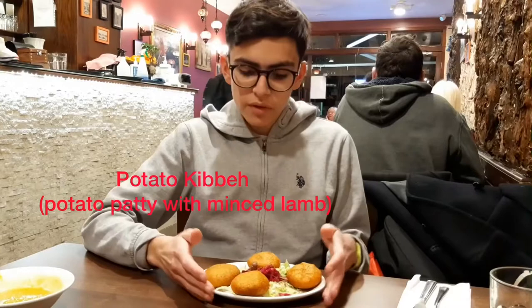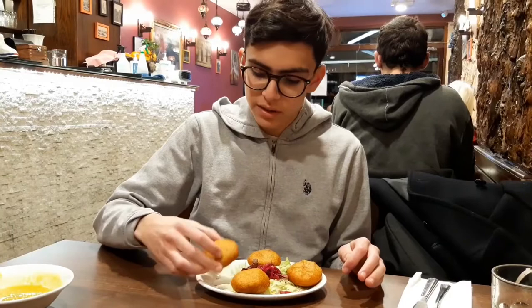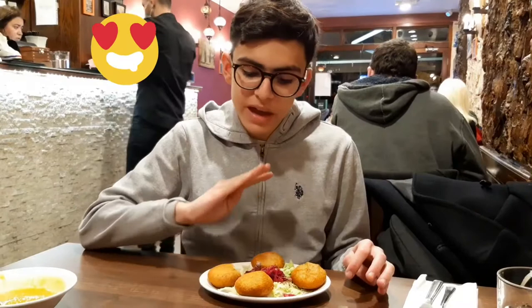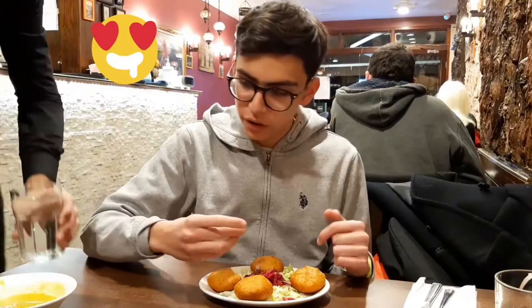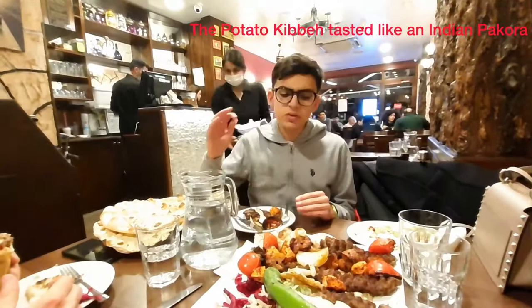So here we've got the starter which is the potato keppe. What that is, is an Iraqi potato patty with minced meat inside. I can't wait to try this. Oh wow, that potato keppe is actually delicious. You can really smell the spices — the herbs and the potato — and with that mixed meat it makes it top notch. I would give the potato keppe a 10 out of 10. The potato keppe actually tastes like an Indian pakora.